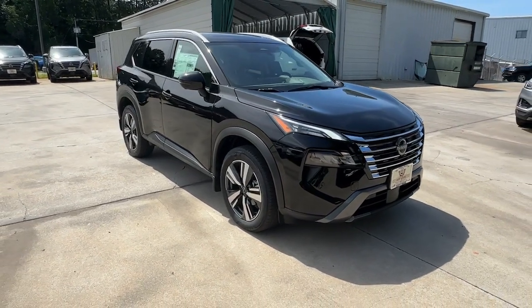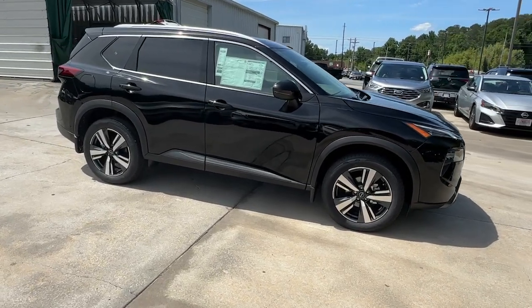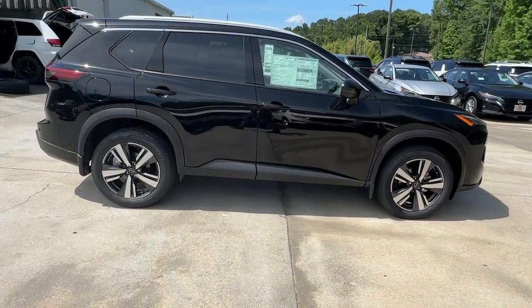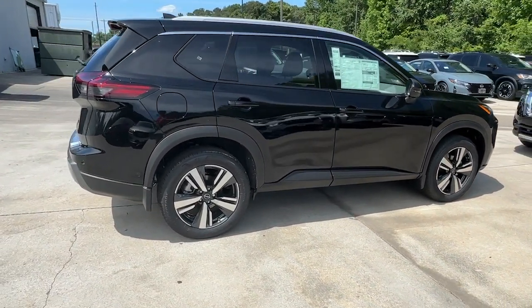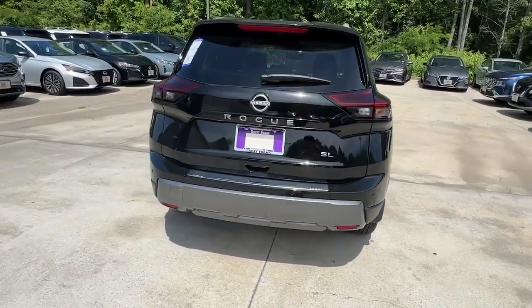You just found the 2024 Nissan Rogue. This feature-rich Rogue adds confidence and convenience to everyday life. Standard driver-assist safety tech, large cargo capacity, and spacious seating have your back wherever the road may lead.